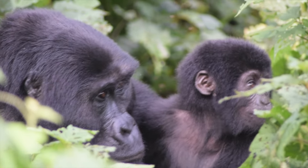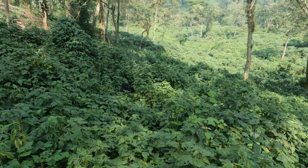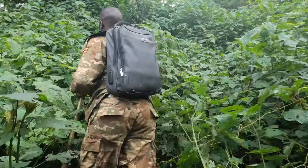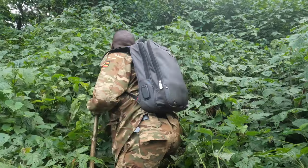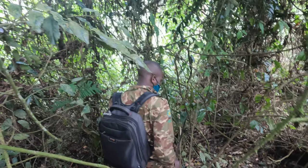Gorilla fact number one, and maybe the most important: gorillas are not monkeys. Gorillas are apes, and you can tell the difference because monkeys have long tails and gorillas, chimps, and other apes do not.